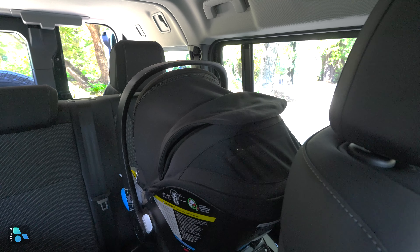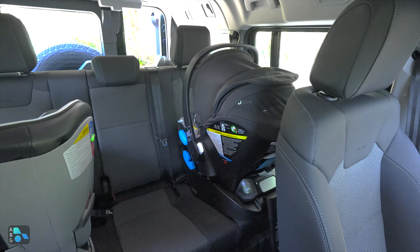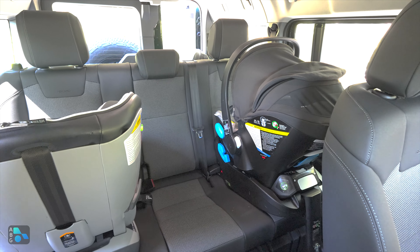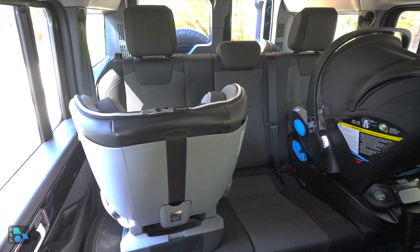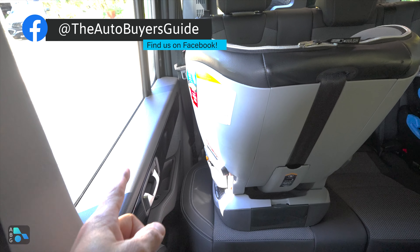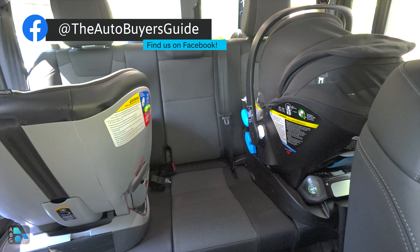One of the most interesting things about the Grenadier is how wide the body really is, and it's really obvious when you take a look at these child seats in the rear bench. The rear bench is significantly wider than a Wrangler, a Bronco, a Land Cruiser, etc. It's about the same width as an F-150's rear bench, and that means that when we're taking a look at these bigger rear-facing child seats, just check out how much room there is between the doors and that child seat, and how much room there is in the middle of the vehicle.